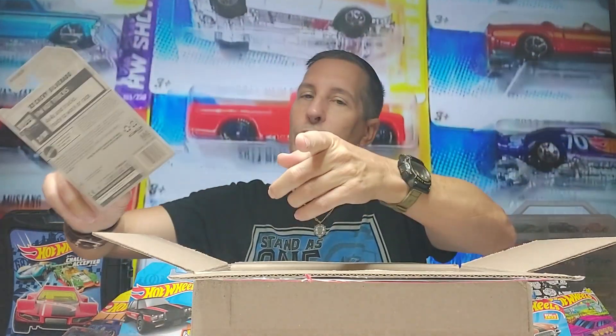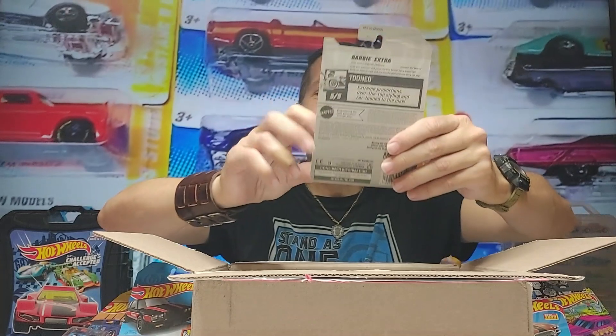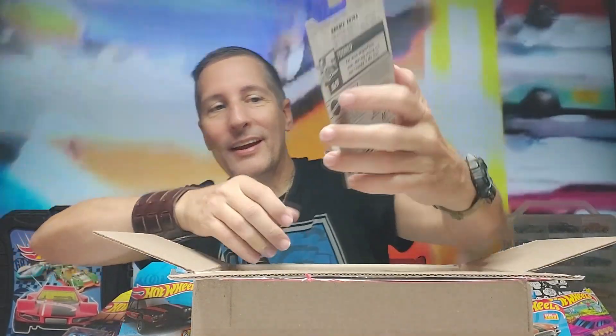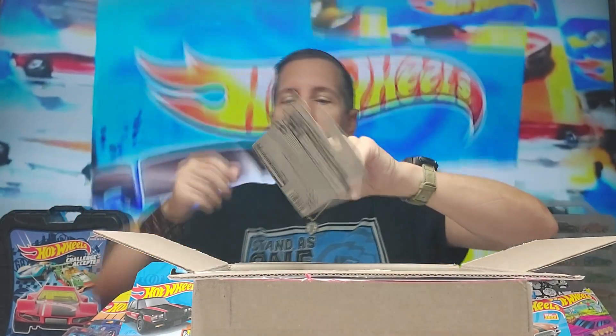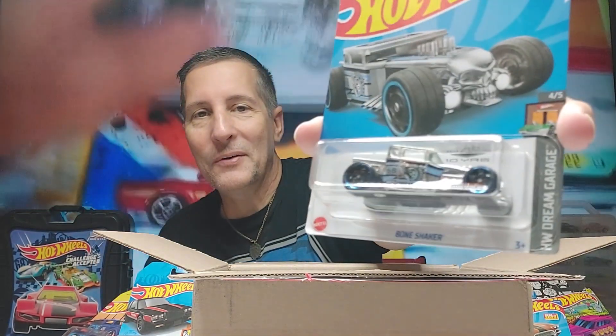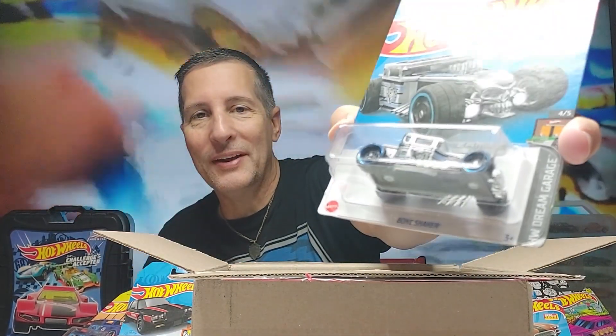And the Barbie Extra — how cool is that! I love that. Look at that. And the Barbie movie's coming out — it's kind of wild that Ken is being played by Ryan Gosling. And the Bone Shaker ZAMAC — I don't have this one! That is wicked.